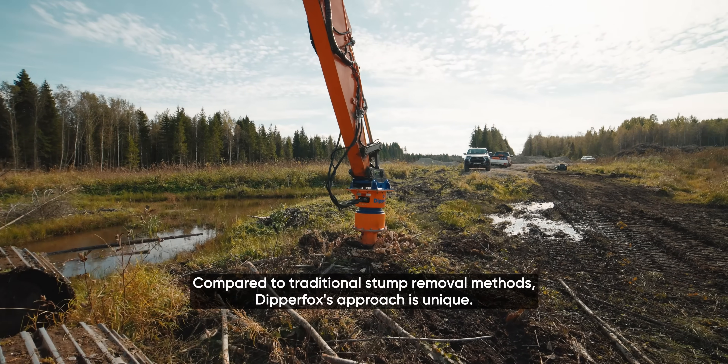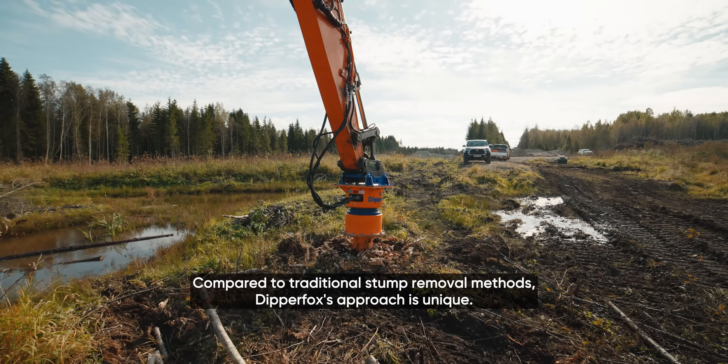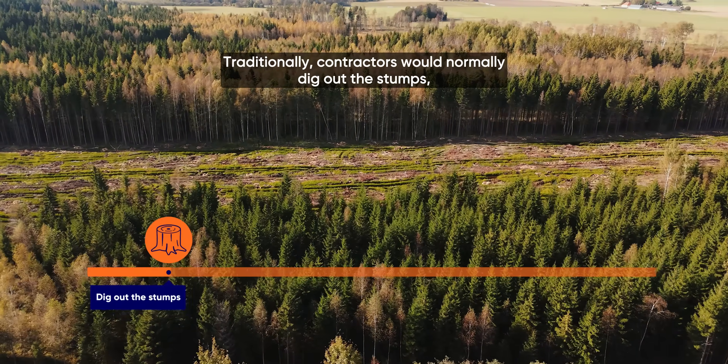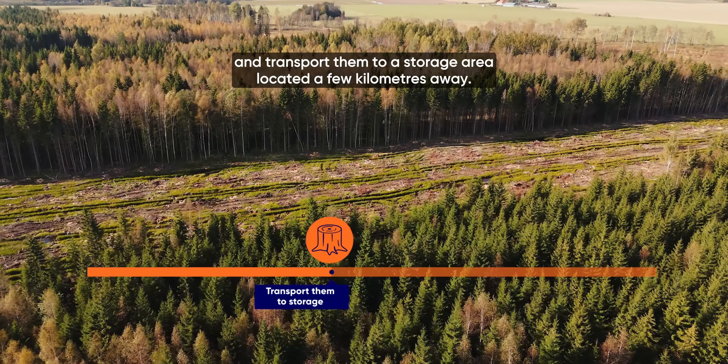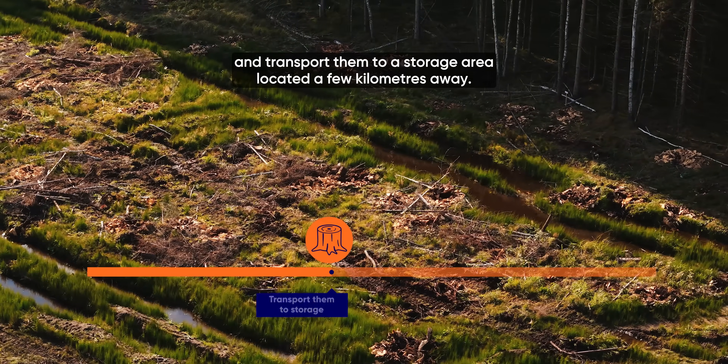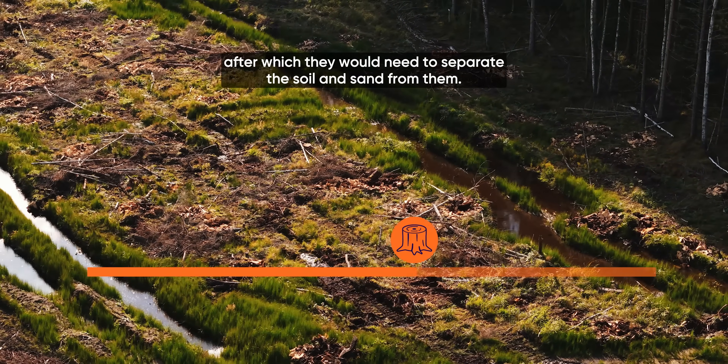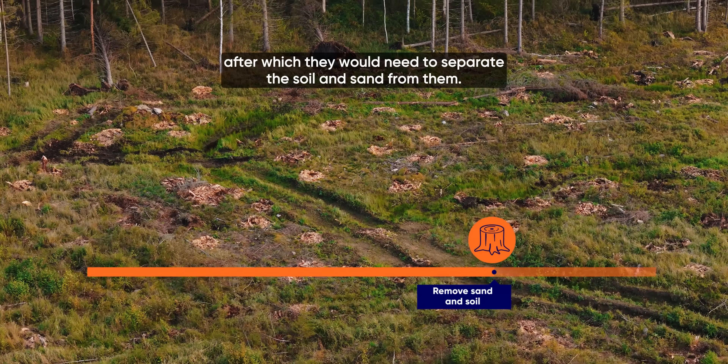Compared to traditional stump removal methods, DipperFox's approach is unique. Traditionally, contractors would dig out the stumps, collect them into a pile and transport them to a storage area located a few kilometers away. They would have to wait for them to dry for six months, after which they would need to separate the soil and sand from them.